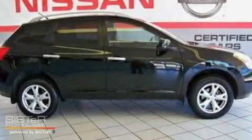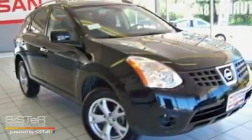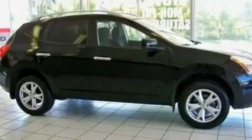This is a 2010 Nissan Rogue — Safety, Space, and Comfort. It features a 2.5-liter 4-cylinder engine and a continuously variable transmission.